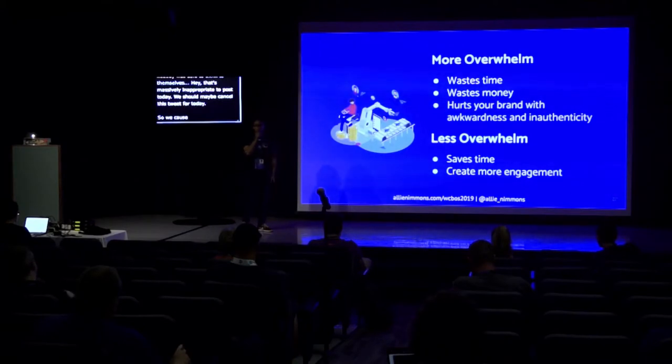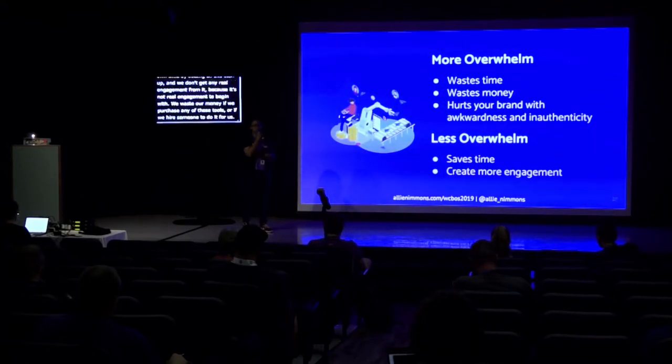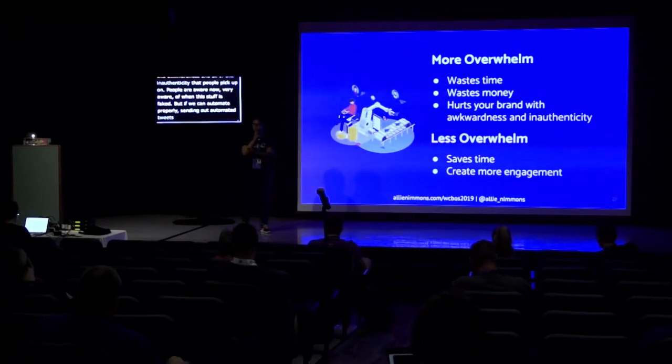We cause more overwhelm with social media scheduling when we waste time setting it all up and get no real engagement, waste money on tools, and hurt our brand with inauthenticity that people pick up on. People are very aware now of when this stuff is faked. But if we automate properly — sending automated tweets when necessary while maintaining authentic real-time presence — we can save time and create more engagement.